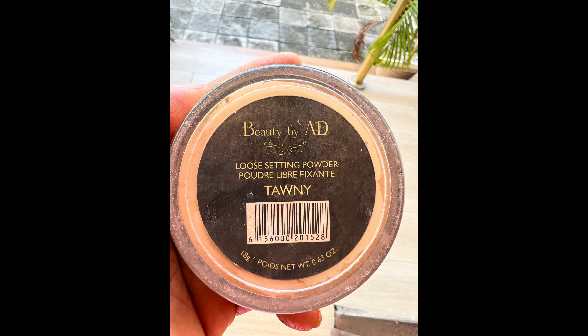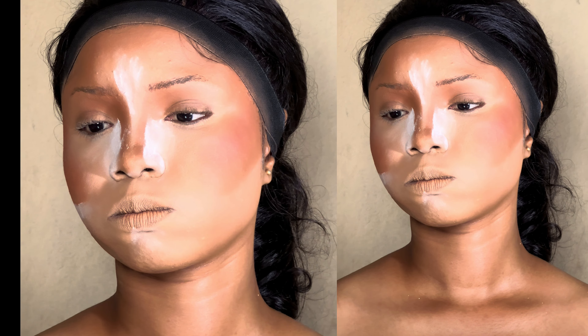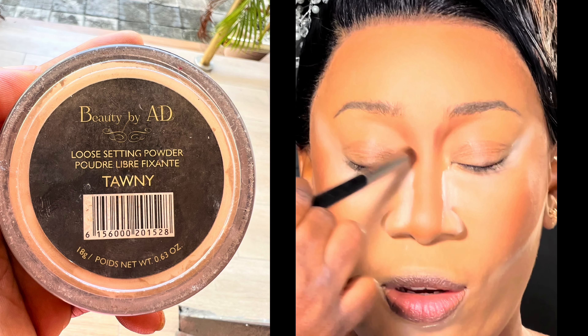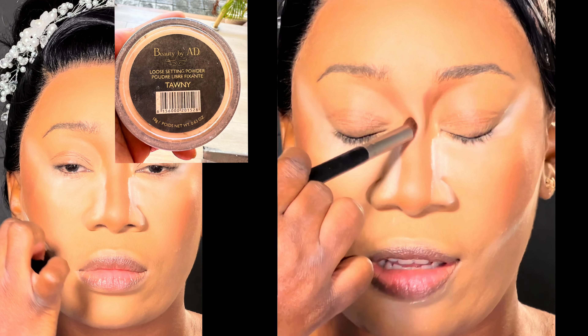Number seven on my list is the Beauty by AD Setting Powder. It comes in four shades: Lucid, 20, Amber, and one other shade. I had to struggle to make this decision because I was torn between Beauty by AD and Miracle Setting Powder. After looking at how frequently I used both, I've concluded that for 2023 I give it to Beauty by AD. I love that she has also been very consistent. In 2024, Miracle might win — but I've been using Beauty by AD longer, and the texture speaks for itself.